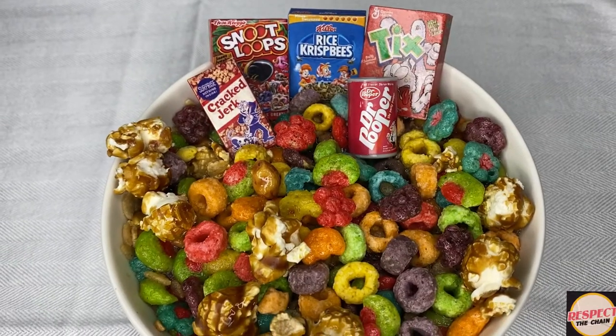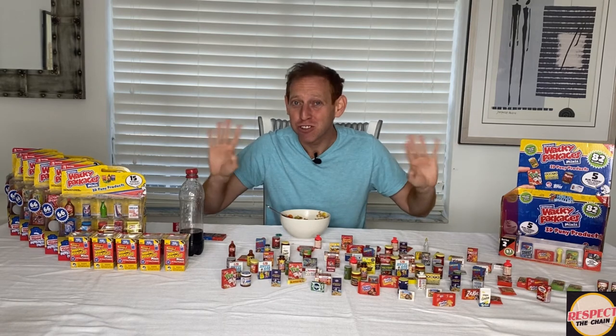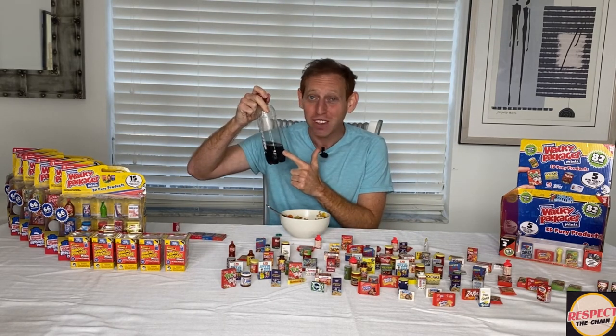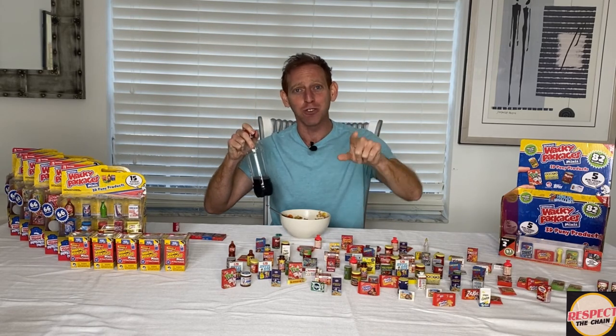Celebrity chefs from around the world, they're gonna be calling me for this RTC wacky packages cereal recipe. I just know it. But let me tell you, this is Dr. Pooper — I'm not sharing with them. No way. This is Sammy Goldberg and you're watching Respect the Chain.